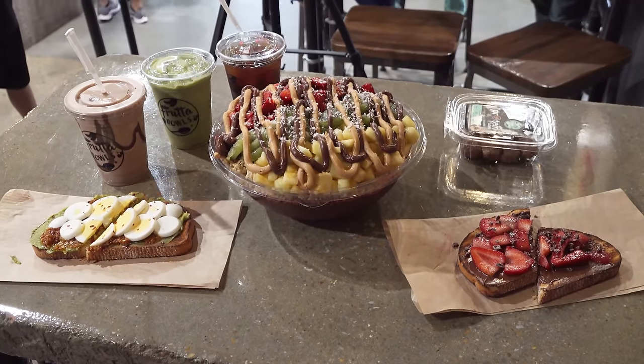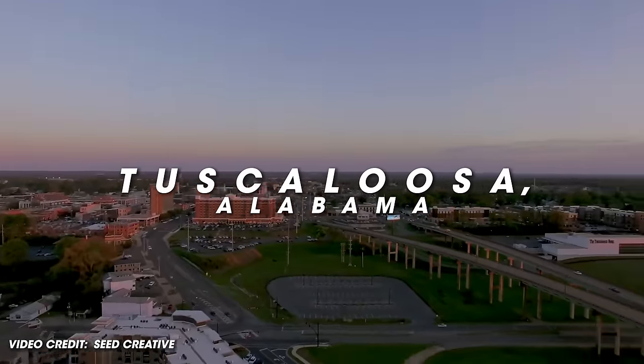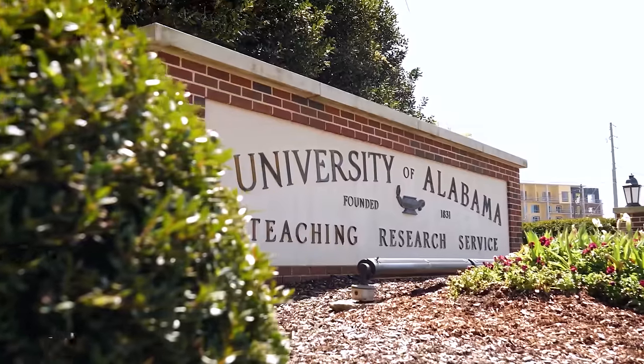Hey everybody, this is Randy Santel, Atlas, and I am very very excited tonight — actually another level above very very excited — because I think this is my first time ever doing a fruit health food based challenge. I'm for the first time in Tuscaloosa, Alabama. We've got lots of people here, which is much appreciated. It's of course the home of the University of Alabama, the Crimson Tide.